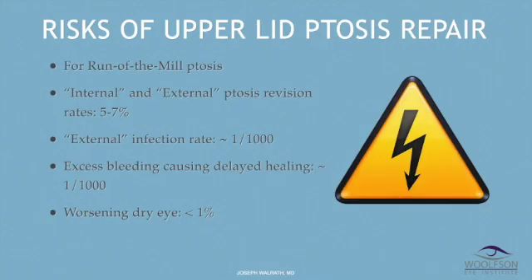There's a little more risk to upper eyelid ptosis repair than just upper blepharoplasty. For run-of-the-mill internal and external ptosis repair, the re-operation rate is five to seven percent — that's because your brain has an idea of where the lids ought to be, and I try to meet your brain in the middle and usually get it right. There is a slight increased infection rate with external ptosis repair — maybe one in a thousand. Excess bleeding from blepharoplasty is unusual, perhaps one in a thousand. Opening the eye more can cause worsening dry eye. Worsening dry eye and impaired eyelid closure is almost always going to happen after complex ptosis repair, and I counsel all of those patients beforehand, including a slit lamp examination to look at the state of dryness. For internal and external ptosis repair, the risk of worsening dry eye is really quite low.